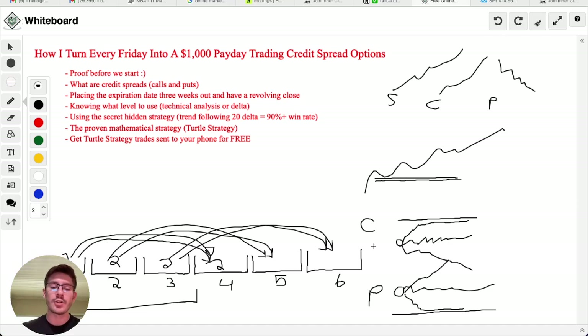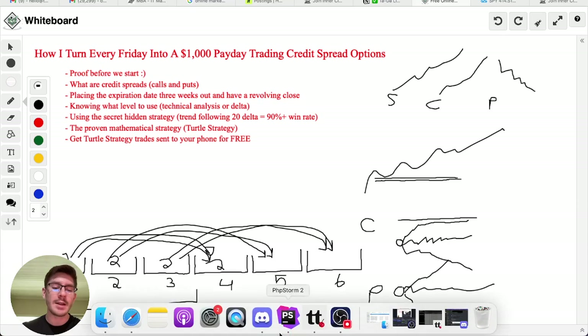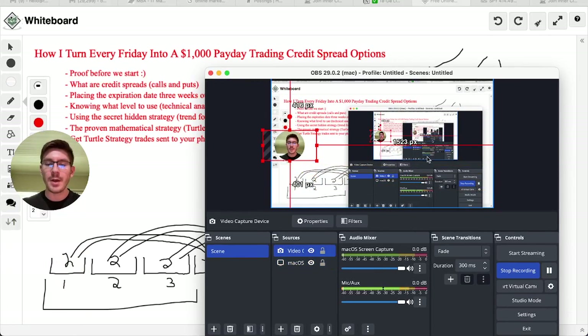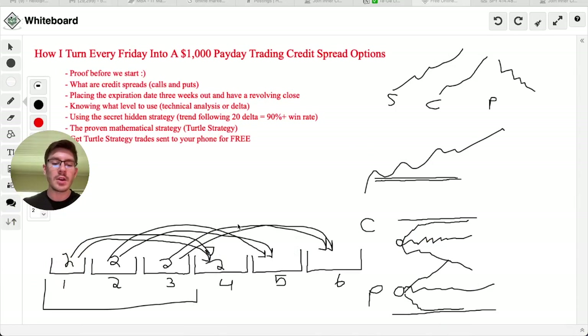Expiration days are on Friday. If you structure it like this, you'll forever have $1,000 paydays every single Friday, given the trades go in your favor. The way we collect $1,000 every single week is simply by making sure we do our number one job: put on two credit spread trades every single week, each making us at least $500.